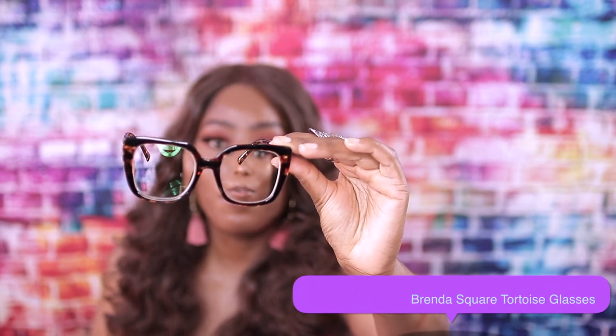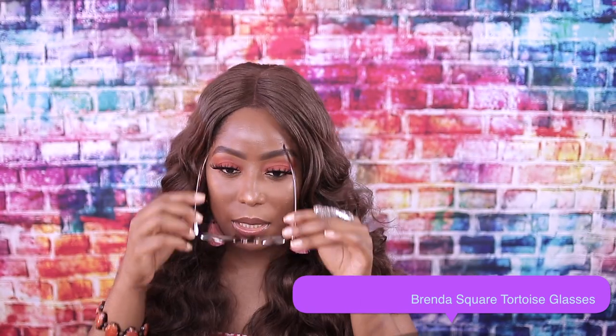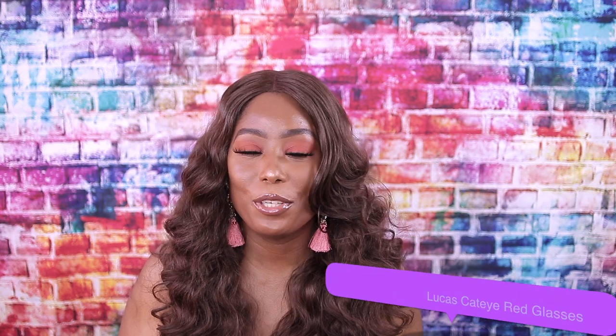This is the second one — I don't remember the name but I will put it in the description box. This one is really going to fit my face good because I already know. Oh, I love this one! It fits my face really good. Like I said, I have a long face so most of the glasses on their website are going to fit my face regardless.